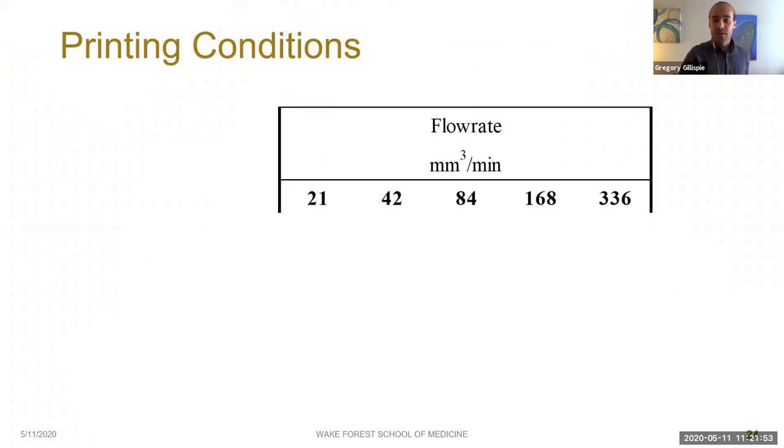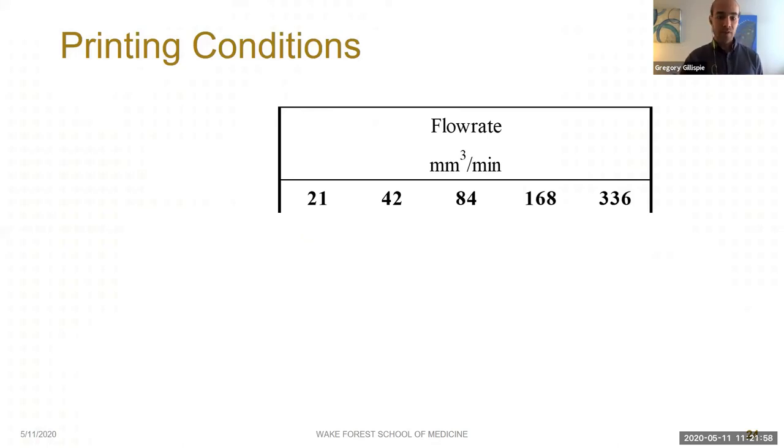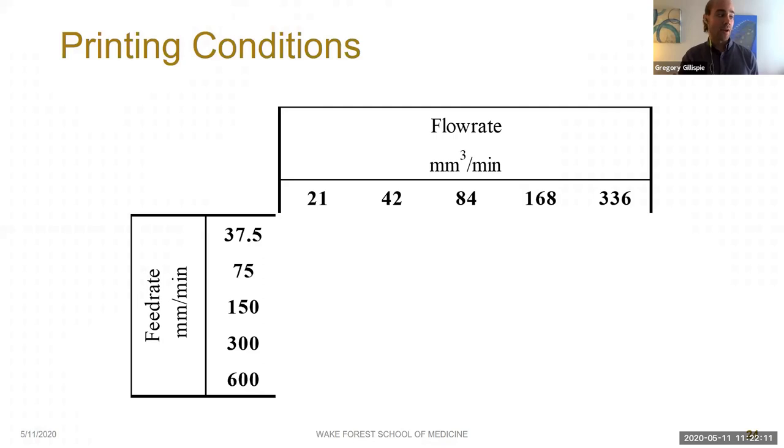Flow rate is the rate at which material is extruded from the nozzle tip. Feed rate — also known as print speed or scan speed — is the rate at which the print head is moving. The ratio between flow rate and feed rate is known as the speed ratio. When you divide flow rate by feed rate, you're left with units of area, because it's actually the hypothetical cross-sectional area of your printed filaments.